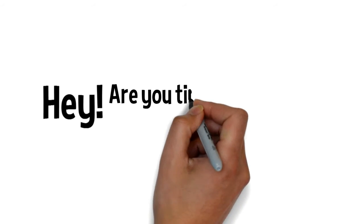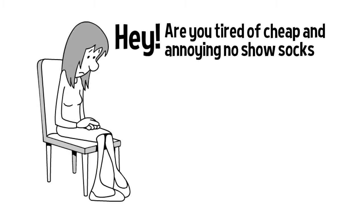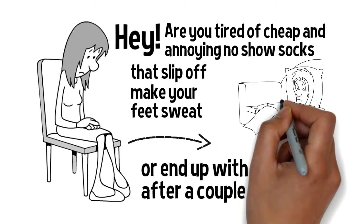Hey there! Are you tired of wearing cheap and annoying no-show socks that slip off, make your feet sweat, or end up with holes after just a couple of wears? Well, listen up!